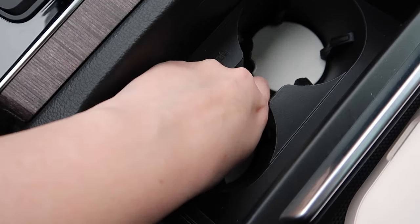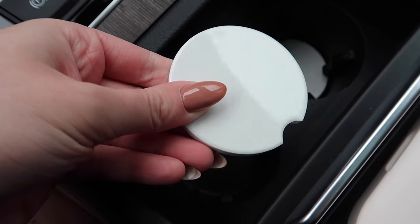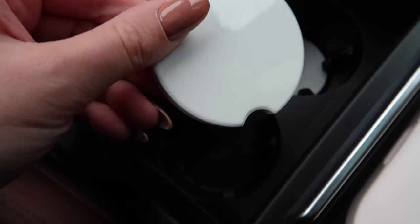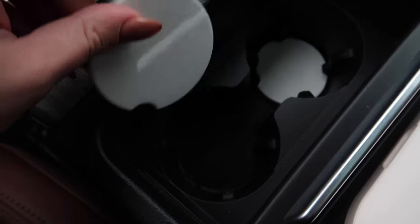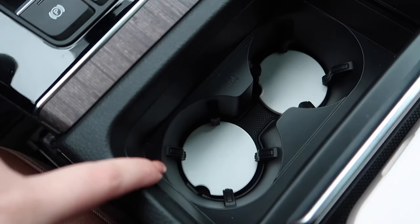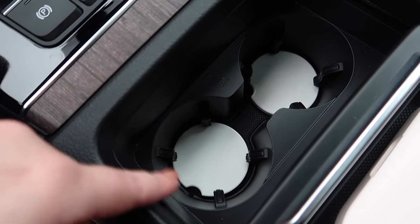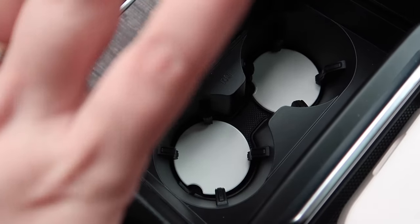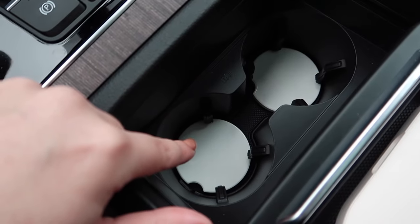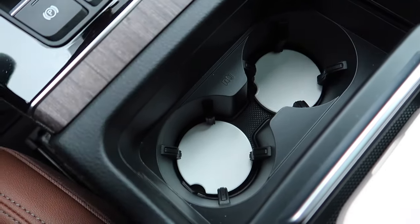First, in the cup holders I have these coasters — you can see they're shiny, which makes them easy to clean and wipe down. It helps so that drinks don't make the inside of the cup holders dirty or gross. I can just pop them out and clean them. They come in a pack of six, so I have them in the front and the back seat.